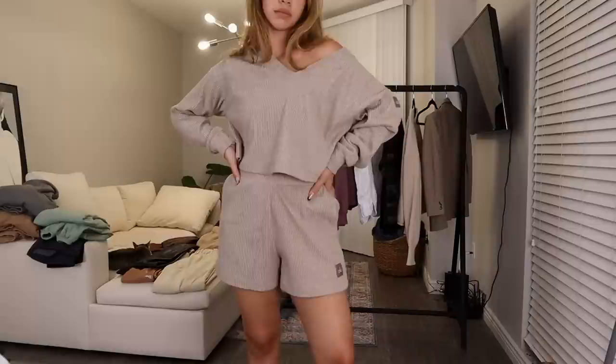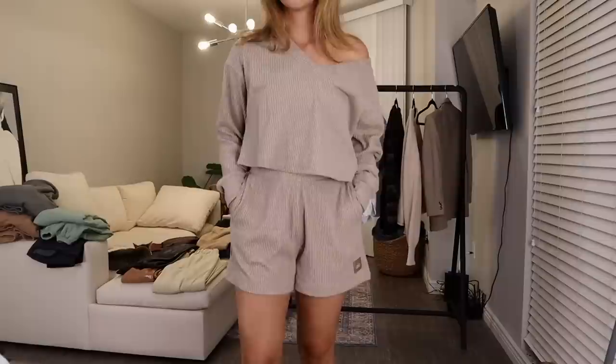Moving on to sets — obviously sets work through every season, but I'm sharing some of my favorite sweatsuits and fall-inspired sets. Since I mentioned those Alo shorts, they actually have a matching sweater, so I have the full set from Alo. I fell in love with this on the website — the perfect color, so cozy, I'm just in love with it.